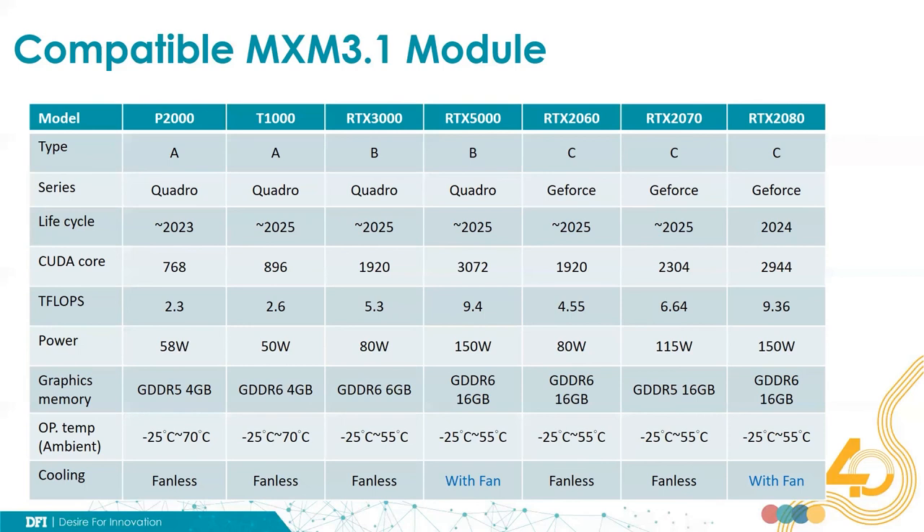For very high performance MXM modules consuming 150 watts, like the RTX-5000 or RTX-2080, to ensure reliability we suggest that the system requires an external fan to dissipate the thermal output from these high-power MXM modules.